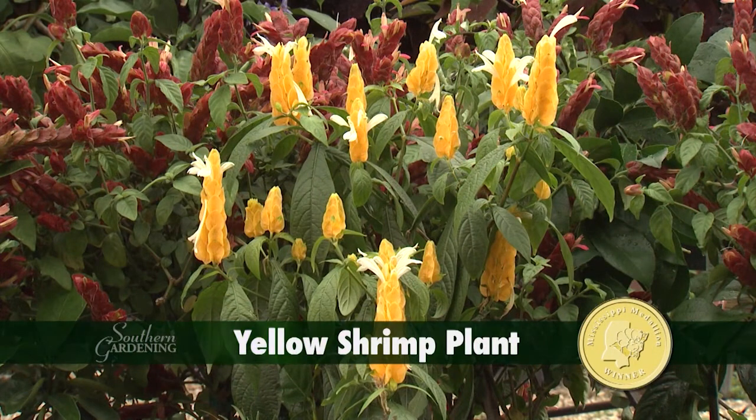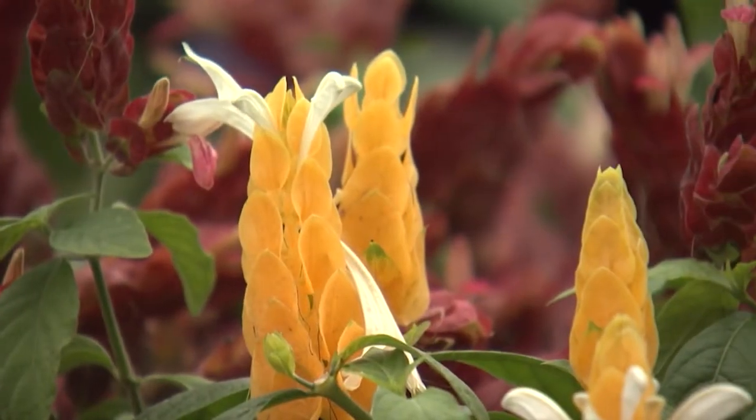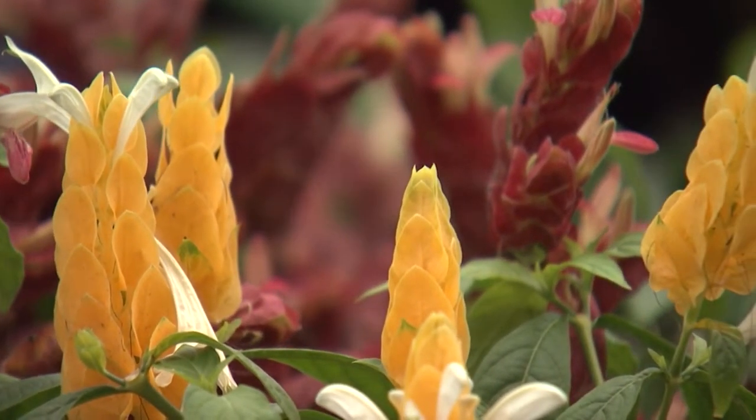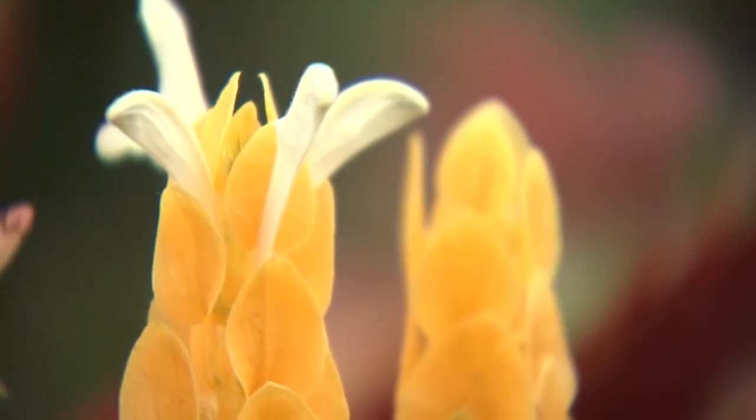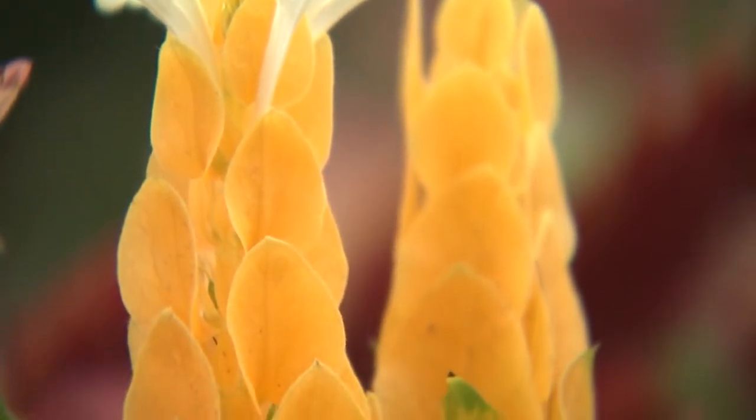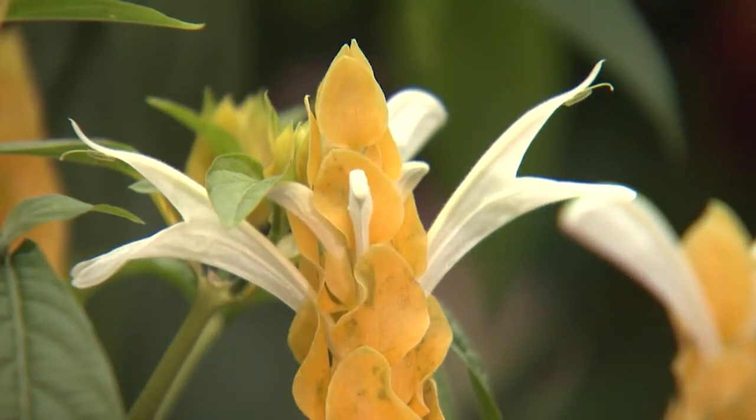One of the most unique flowers I know belongs to the Mississippi Medallion winner yellow shrimp plant and the related red shrimp plant. The plant begins blooming by sending up colorful 4-5 inch spikes which are very long lasting. Many think this is the flower, but in reality it is a modified flower called a bract. The flowers are the white tubular structures that emerge from the bract.